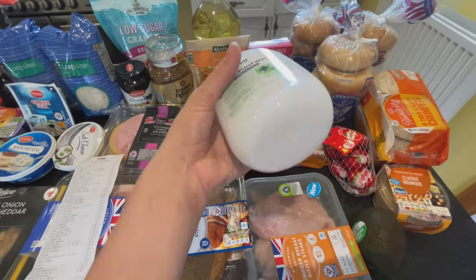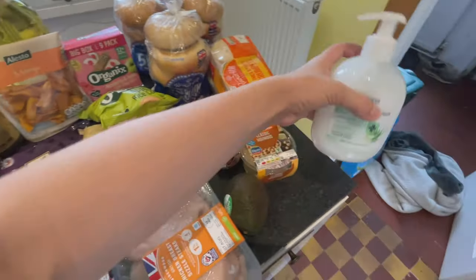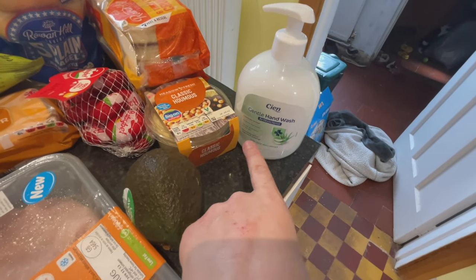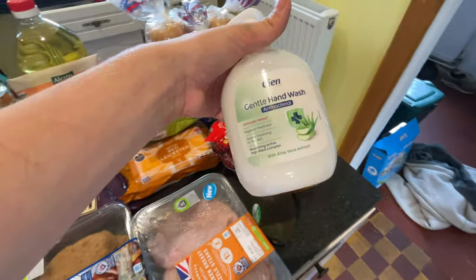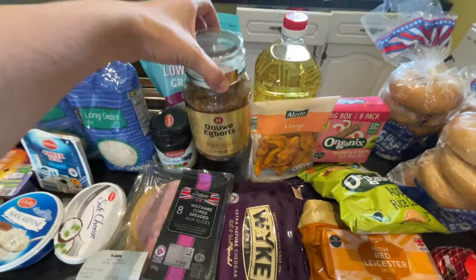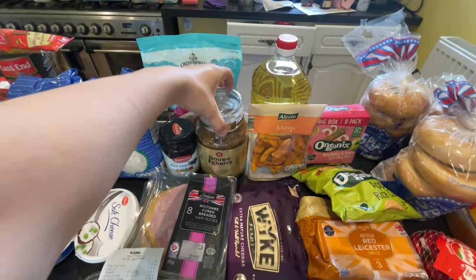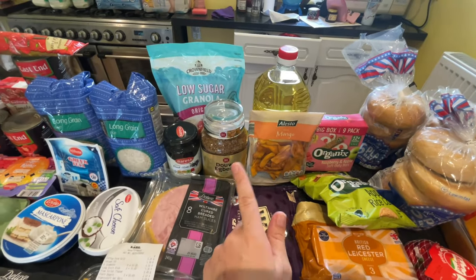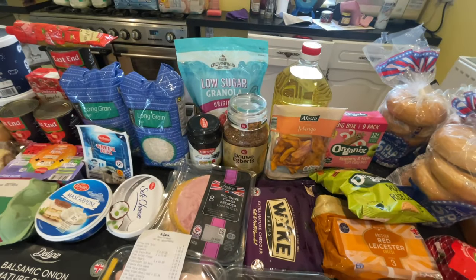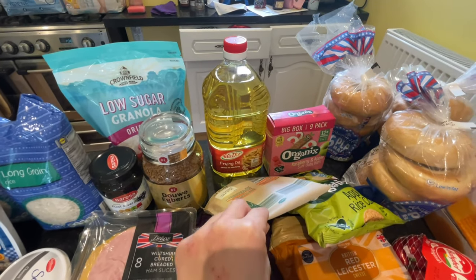I also got some more hand wash. We keep hand wash in the kitchen and upstairs in the bathroom, so I always make sure we have an extra one. That's the Sheen Gentle Hand Wash at 65p — it's got aloe vera in it. And I got coffee: a Dal Egg Butts, because we absolutely love this coffee. We're instant coffee drinkers and it was £5.25 — a bit more expensive, but it comes in a cool jar. I also got Tom some frying oil because he likes to make homemade chips.